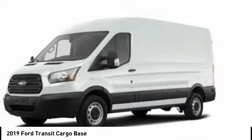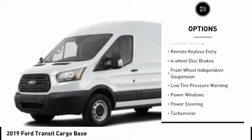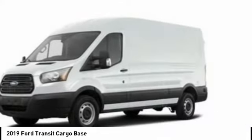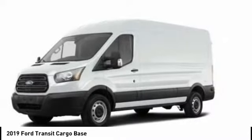Here are some of this vehicle's great options: electronic stability control, brake assist, traction control, remote keyless entry, four wheel disc brakes, front wheel independent suspension, low tire pressure warning, power windows, power steering, and tachometer.